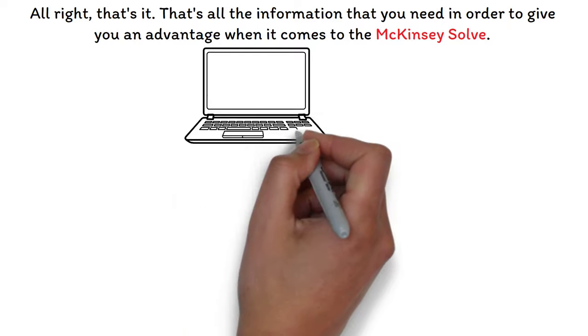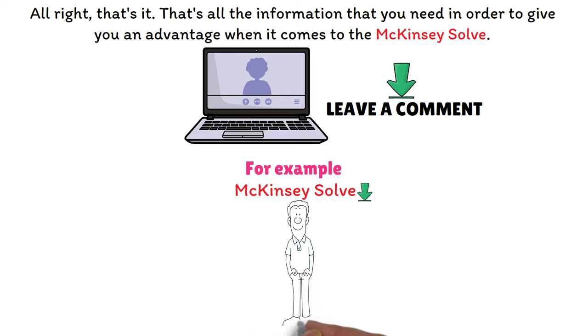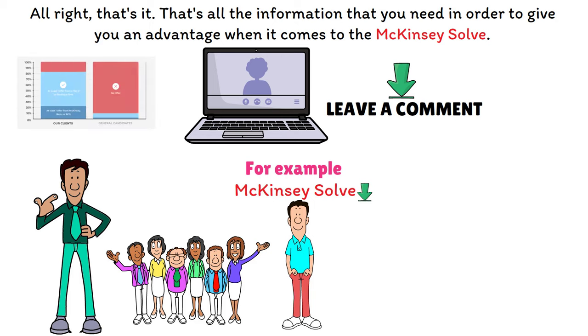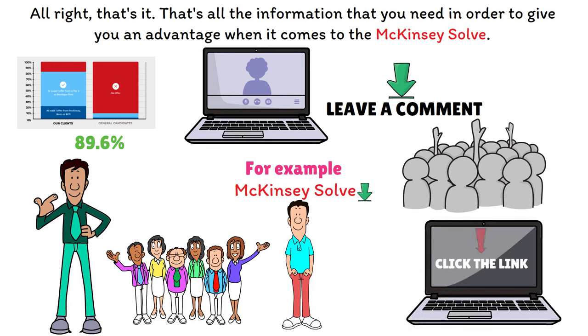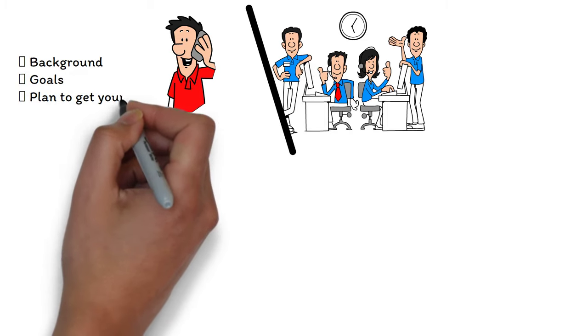If you're taking an online assessment like the McKinsey Solve, I'd like to help you further. Comment below the name of the firm and test you're taking and I'll share additional free resources — for example, comment 'McKinsey Solve' and I'll send you some additional resources. If you're serious about becoming a management consultant at McKinsey or another top consulting firm, my team and I are former consulting recruiters and interviewers who help aspiring consultants land interviews, prepare for assessments, and pass their interviews. We have an 89.6% success rate — nine out of every ten applicants who work with us land at least one offer — and we've helped over 700 people land consulting jobs. Click the link below to book a free call.